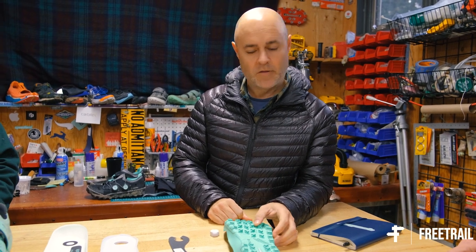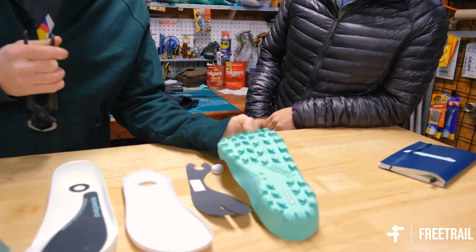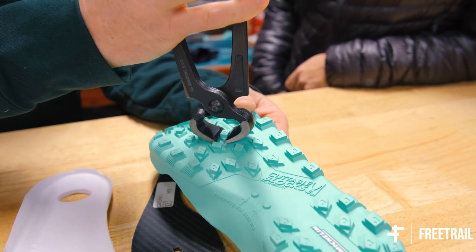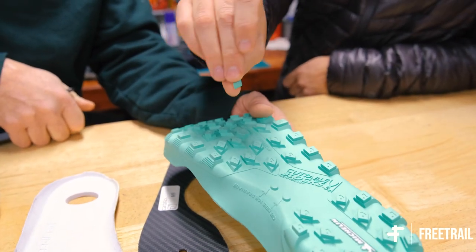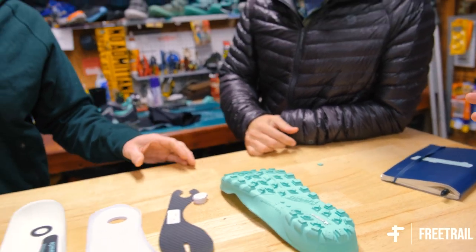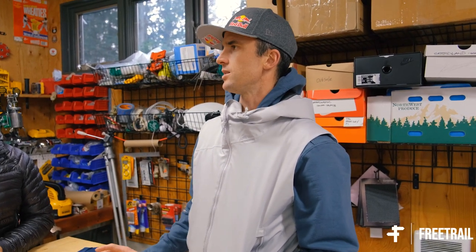Let's talk about the cuttable blocks a little more — actually, let's cut one and show you. Each lug has that step on there, so you can take a vertical cutting pliers or a wire cutter, put it on that first step, and just squeeze — it cuts off really cleanly. You can either zonally lower lugs or do the whole thing at once. The idea behind this is tunability — being able to customize the footwear not only to your personal preferences as trail runners, but also to the terrain you're going to use it on.